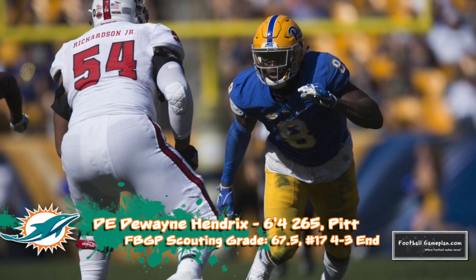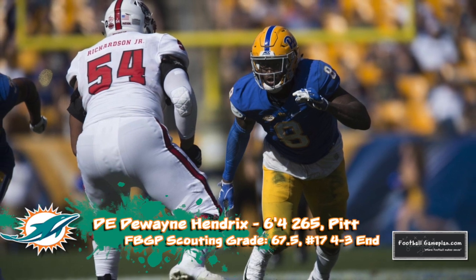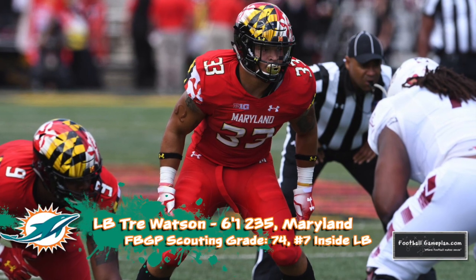Dwayne Hendricks has a variety of ways of getting to the quarterback. During the tropical bowl practices I became impressed with his pass rushing ability — he was moved around a lot at Pitt, so finding a permanent spot with the Dolphins could allow him to blossom even more as a pro. Trey Watson out of Maryland fits the M.O. of the Dolphins linebacking corps.